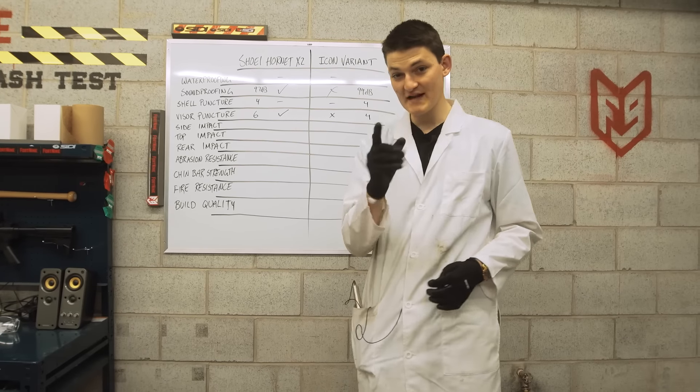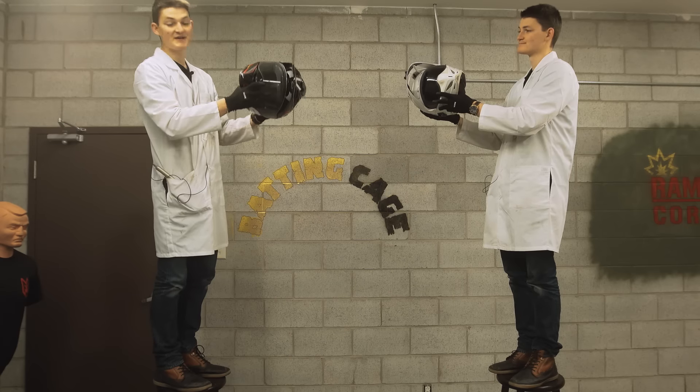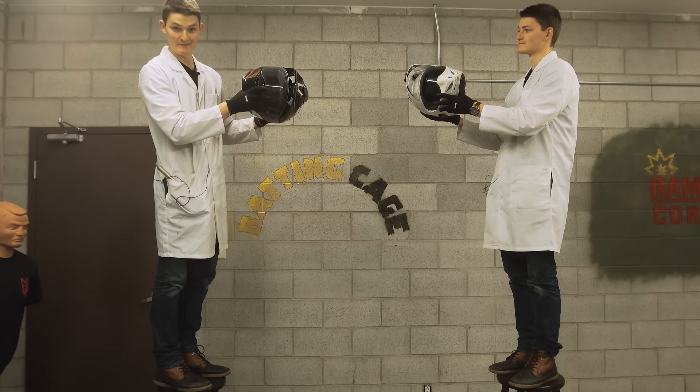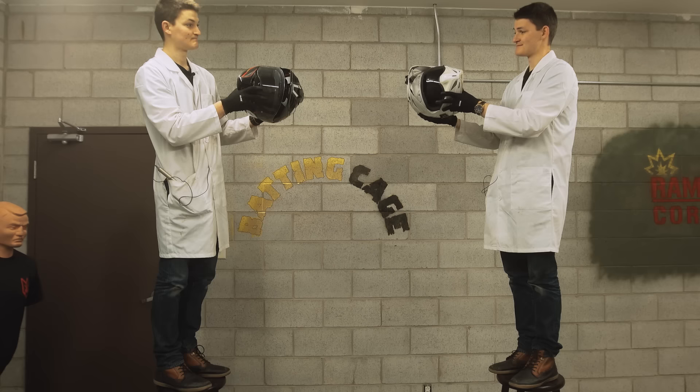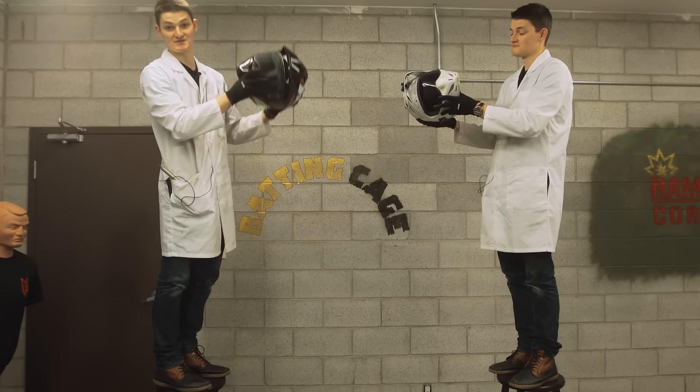Sit rep! After four tests, the Shoei is ahead by two. The Hornet probably has the edge when it comes to side impact protection as well. Why? These are both multi-density EPS liners. Yes, but yours is a narrow head form. The Shoei is round, and round is strong.